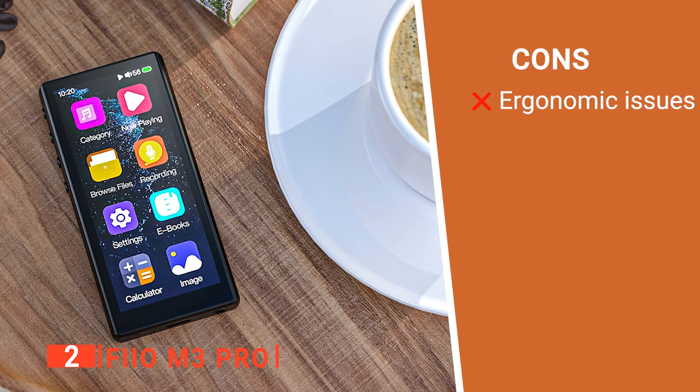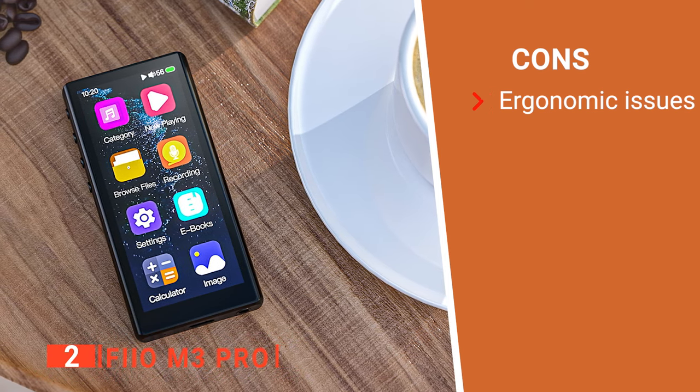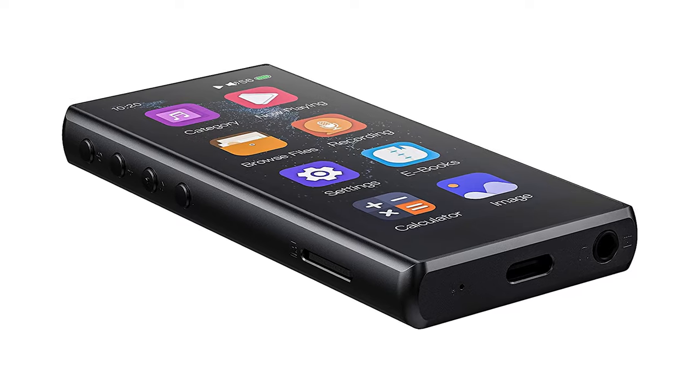However, all the physical buttons have the same shape and size, so you have to look before pressing. The Fiio M3 Pro is the best option for audio enthusiasts on a budget looking for a powerful music player with smart features.